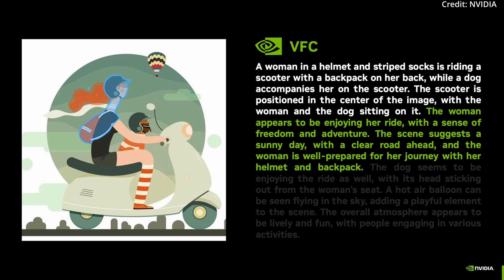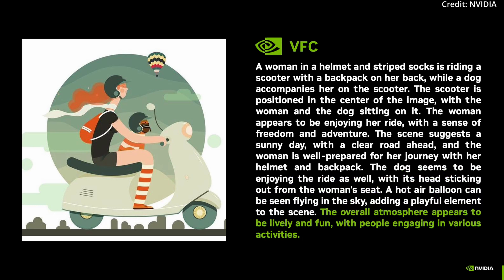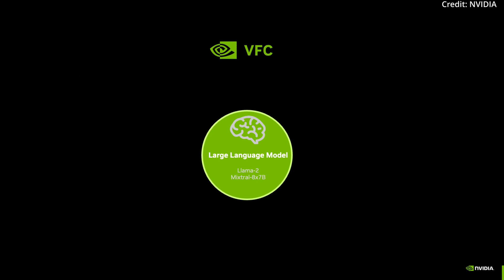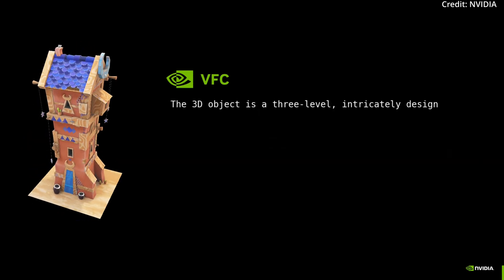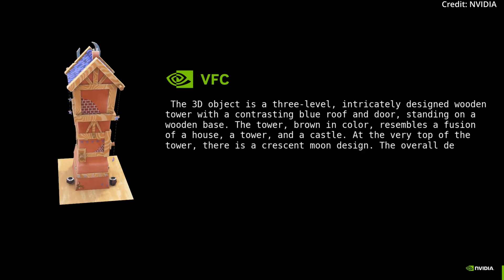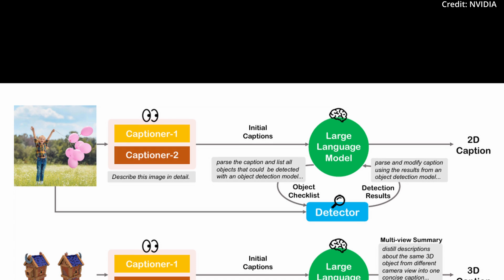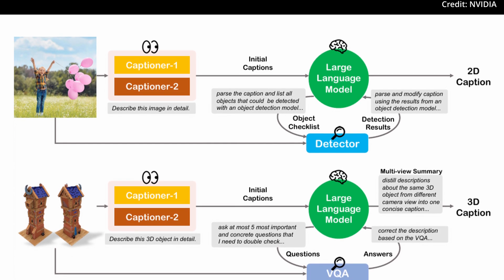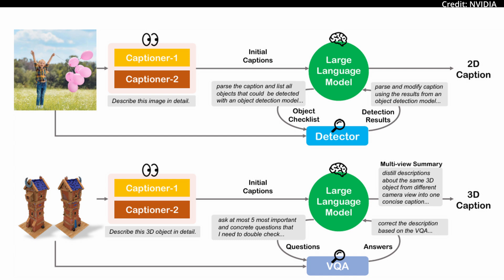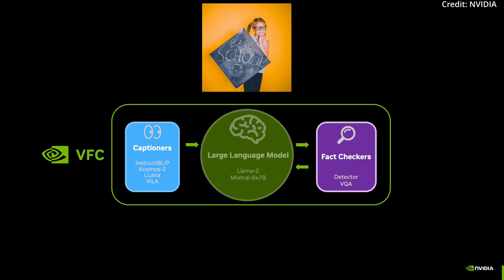For 3D objects, VFC generates captions for individual views using Captioner 1 and Captioner 2. Each view's caption is fact-checked by the LLM with visual question-answering models. The LLM then compiles the results into a final caption for each view, and afterward synthesizes these captions into a single, comprehensive description of the entire 3D object. Visual Fact Checker's effectiveness is ensured through four key metrics: the Clip Score, which measures similarity between the image and generated text; the Clip Image Score, assessing similarity between the original image and a reconstructed image from the caption; a Human Study Stage via Amazon Mechanical Turk; and GPT-4V for vision. In evaluations for 2D images, VFC excels on the COCO dataset, whereas for 3D objects it demonstrates superior performance on the Objaverse dataset.